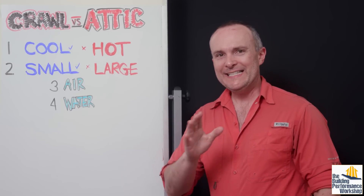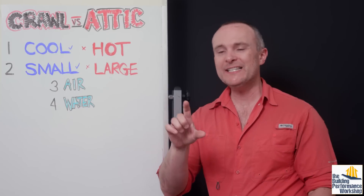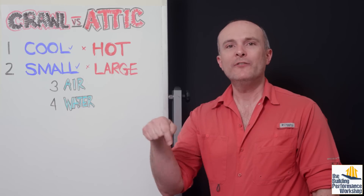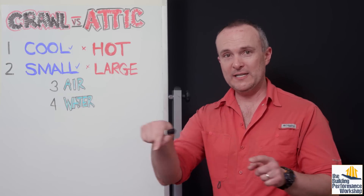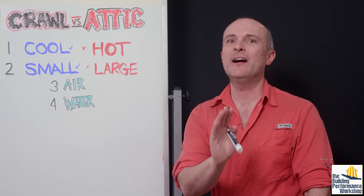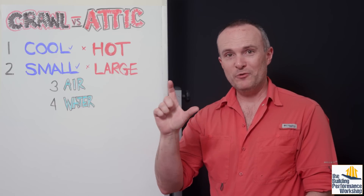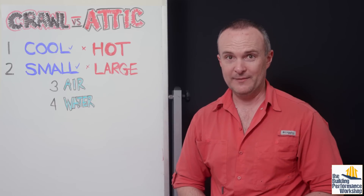Second thing: the skin. The skin in a crawl space is very small compared to the skin of a conditioned attic. If you're trying to condition a crawl space with a 1,500 square foot footprint, a four-foot crawl space wall will have only about 680 square feet to insulate. The same 1,500 square foot footprint with only a 3/12 roof pitch will have about 1,800 square feet to insulate — almost three times as much. Also, the amount of insulation you need in that roof deck is much, much thicker because the delta T is much bigger in the attic.